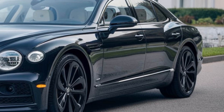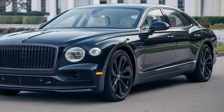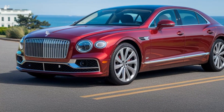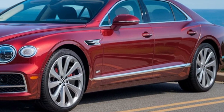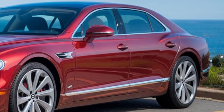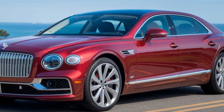a smooth ride, and a host of advanced features that make it a true standout in the luxury car market. From its sleek exterior to its plush interior, the Flying Spur is a masterpiece of design and craftsmanship. Under the hood, you'll find a powerful engine that delivers a thrilling driving experience, and with its advanced suspension system you can expect